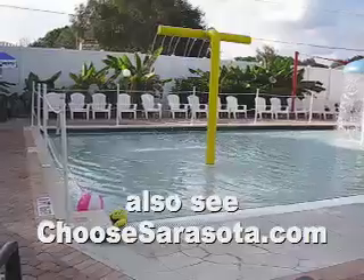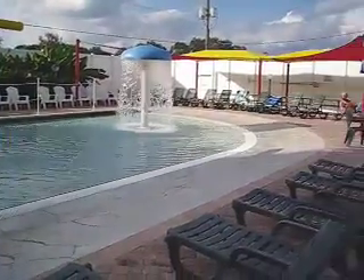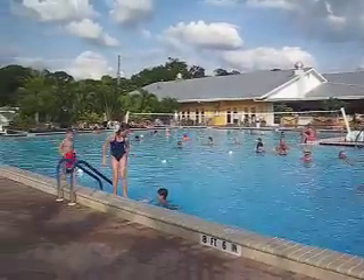There's also a special pool area for the children — that looks like a lot of fun. It's a large pool area with room for everyone to enjoy the great Florida weather.